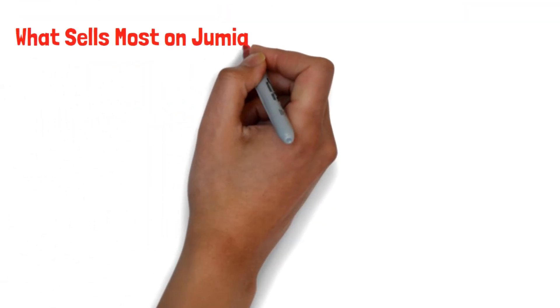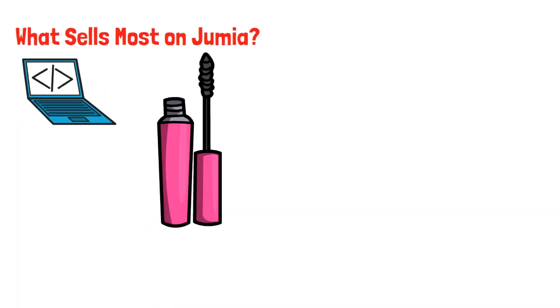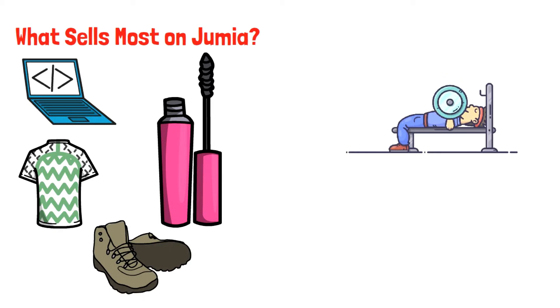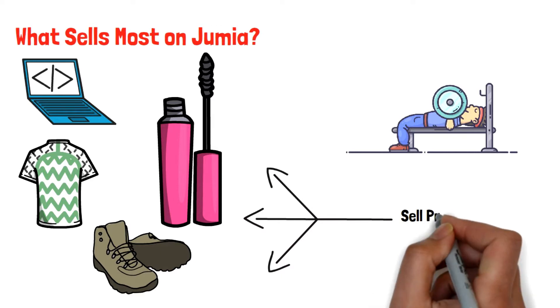What sells most on Jumia? Electronics, beauty products, clothing, shoes, and fitness items sell most on the platform. Therefore, if you want to make good money, you might want to sell products in these categories.